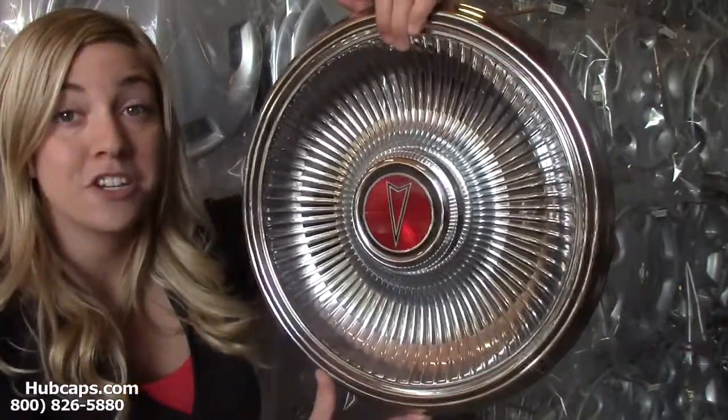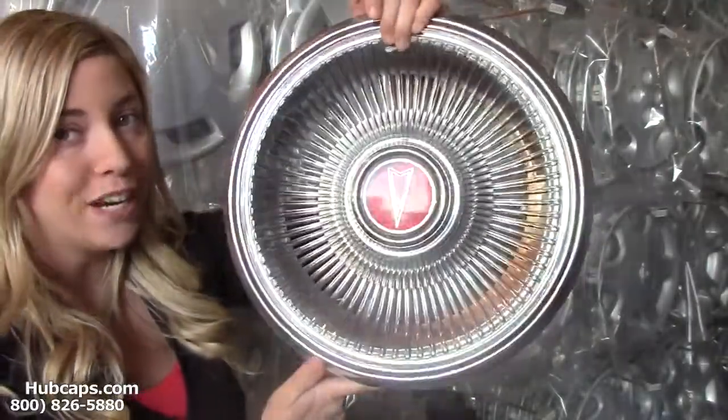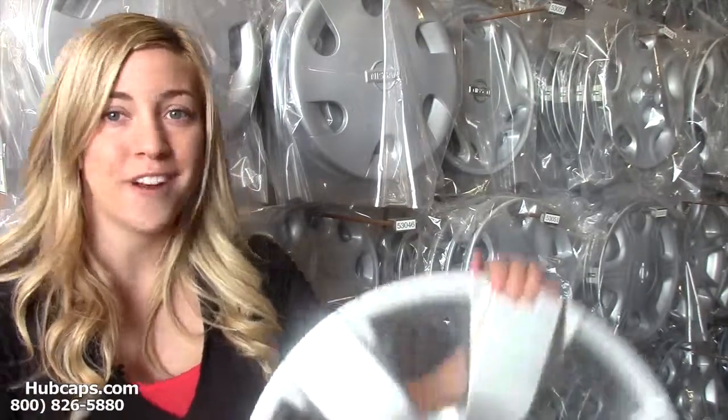We have our own restoration department here on site that's been restoring factory original wheel covers for over 30 years. We also have factory original hubcaps as well as center caps for you to choose from.